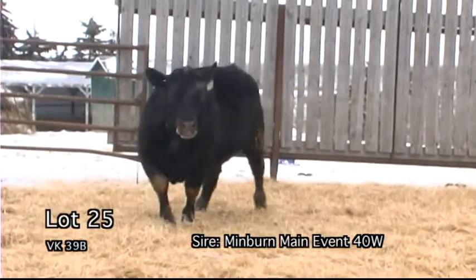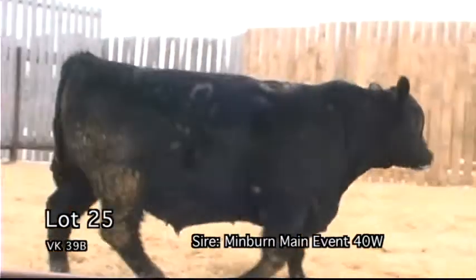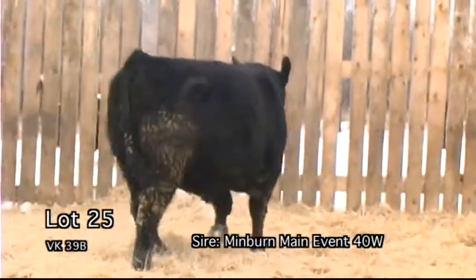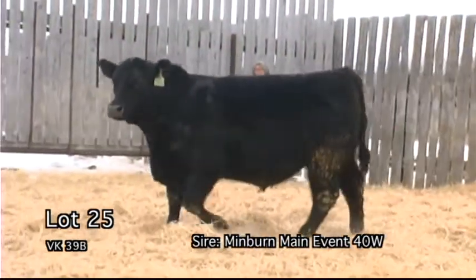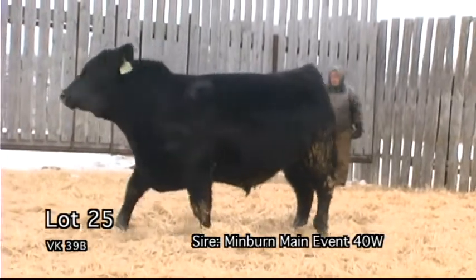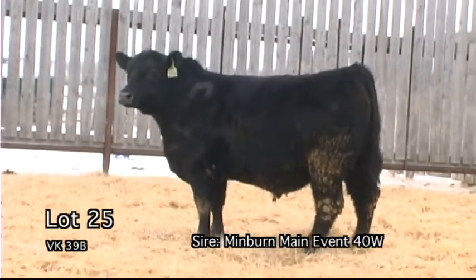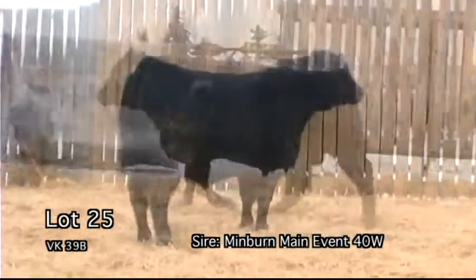VK39B — a bull that has been impressive all his life. Nice low birth weight, yet good weaning and yearling weights. We are very high on this bull's good young dam. A maternal brother also sold in the 2013 sale to our good friends at Brimner Cattle Company.